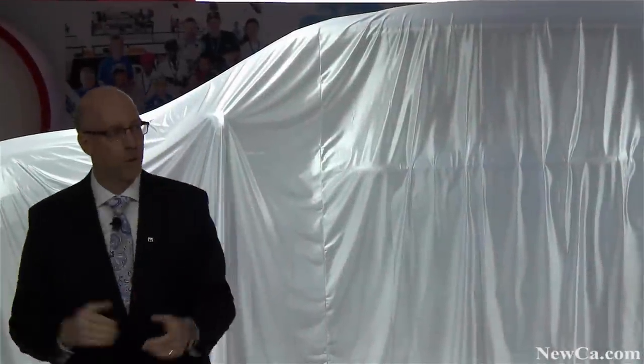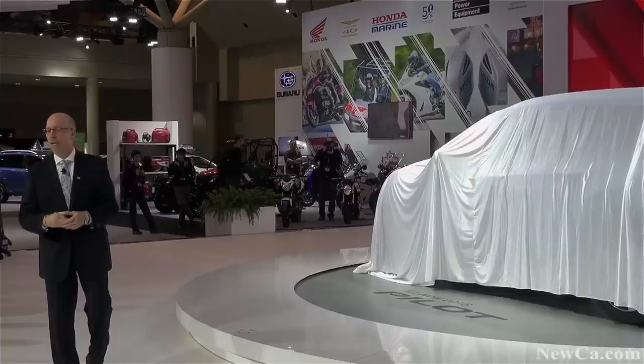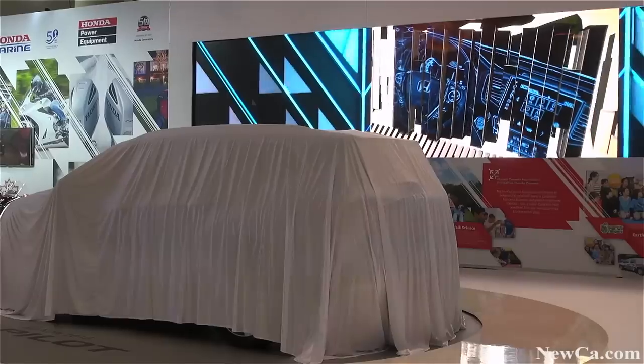Today Honda Canada is very proud to reveal the completely new third-generation Pilot that will quickly become the benchmark in the intermediate SUV category. Ladies and gentlemen, please welcome the all-new 2016 Honda Pilot.